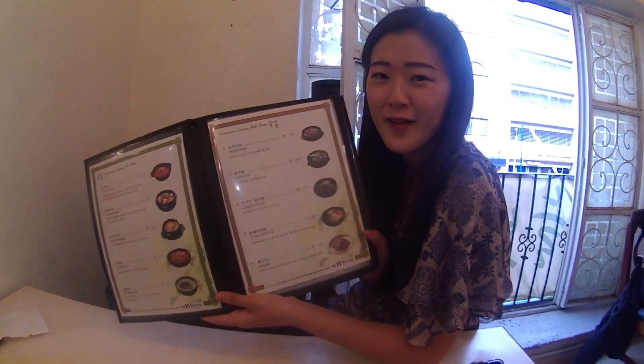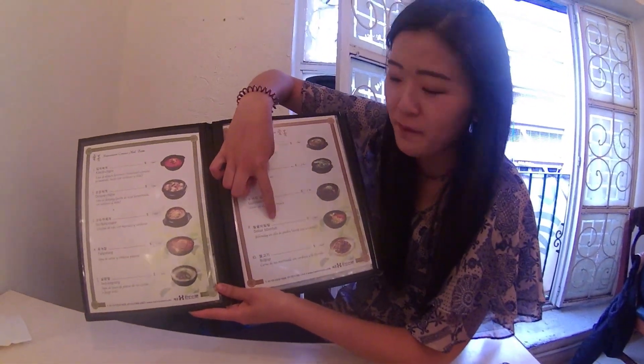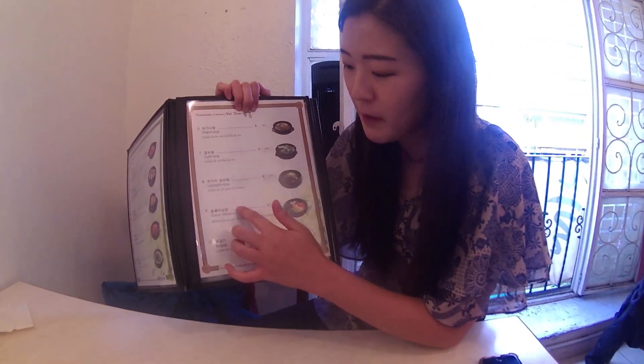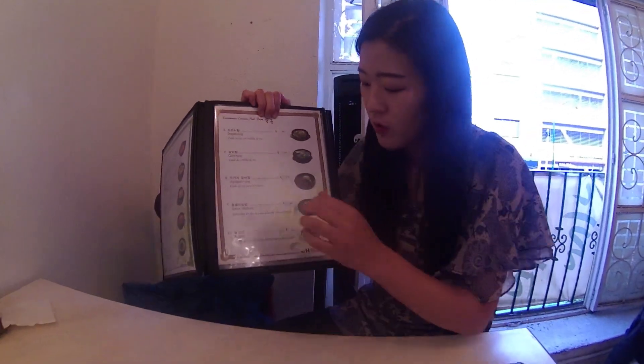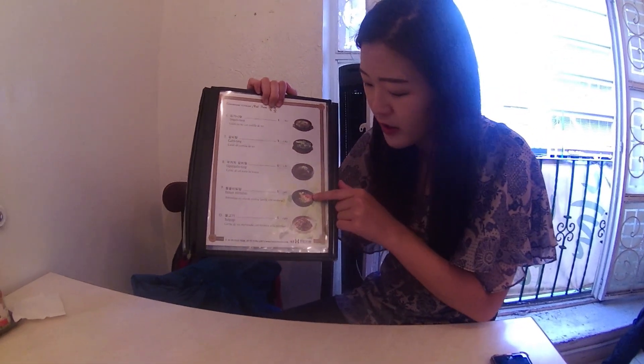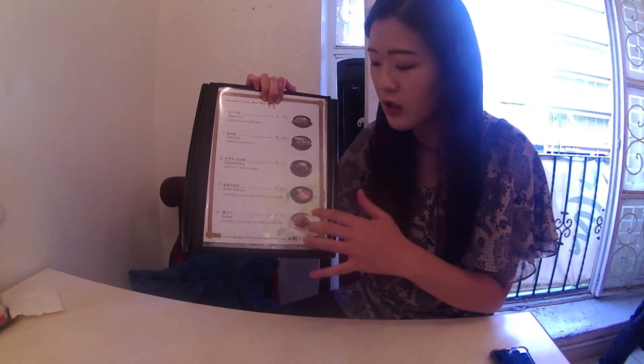We're going to try the dolsot bibimbap. The dolsot means 'hot pot' — it's a hot stone pot. And bibimbap means 'mix.' Inside there's rice, and on top you have all the veggies: carrots, cabbage, egg, and it's spicy. That sounds good! We're in a restaurant in the Zona Rosa area of Mexico City and I'm having my first Korean food — thank you so much for taking me here!